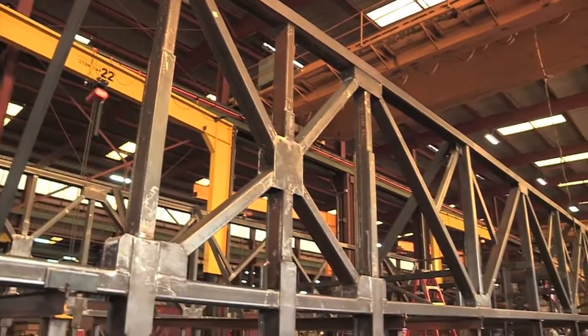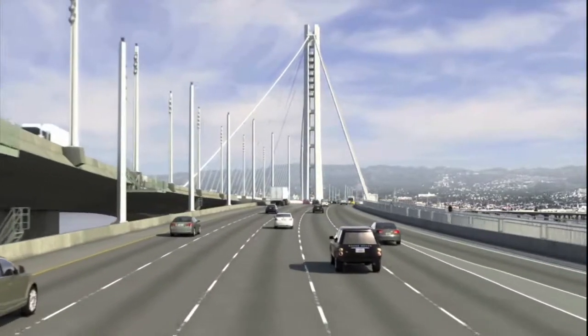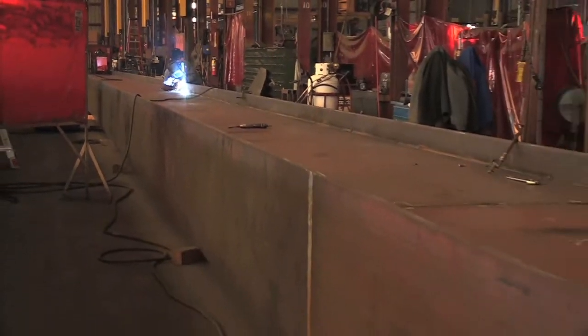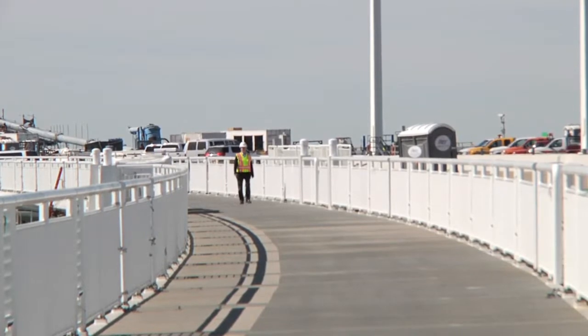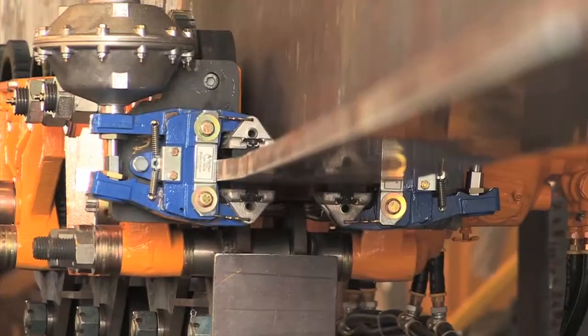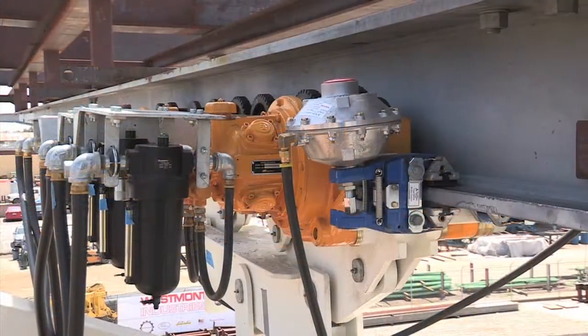It's a long bridge, 2,047 feet, with changing geometric requirements. So five travelers will be required, including one smaller one just for the bridge's 15 and a half foot wide bicycle and pedestrian path. The other travelers are huge — one of them is 20 feet tall, and the longest is 16 feet wide and 119 feet long.